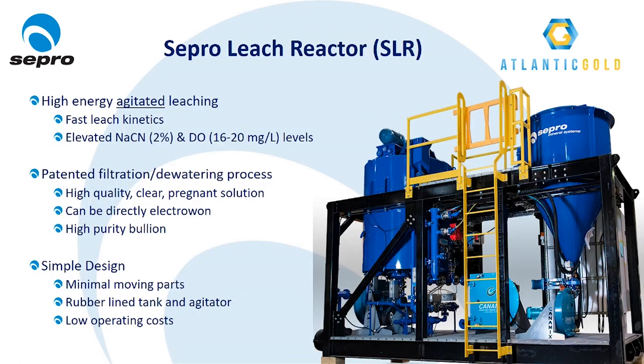The SLR, or separate leach reactor, is a batch intensive leach reactor specifically designed to treat high-grade gravity concentrates. The SLR operates at high cyanide and dissolved oxygen levels and uses high energy agitated leaching for fast leach kinetics. The other unique feature of the SLR is Sepro's patented drainage and filtration process. Essentially, the solid-liquid separation step is conducted within the leach reactor, with the reactor discharge being a clear, high quality, directly electro-winnable pregnant leach solution — without the need for thickeners, clarifiers, or other filtration equipment.